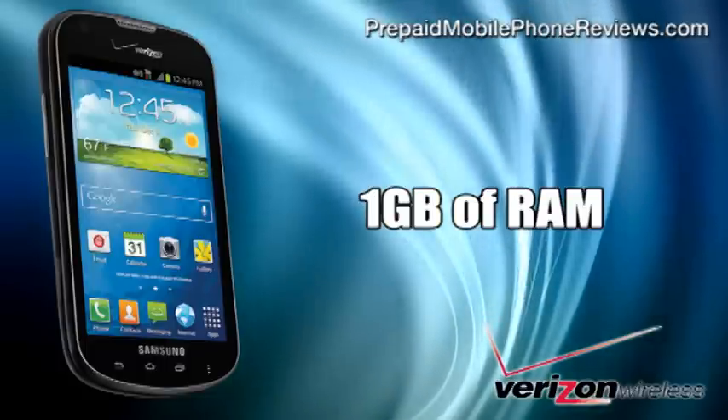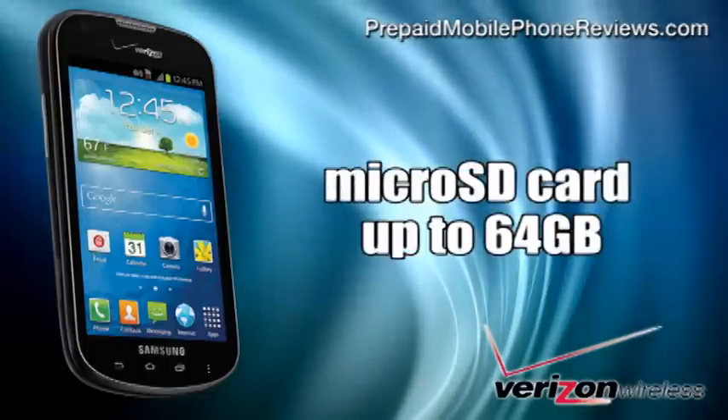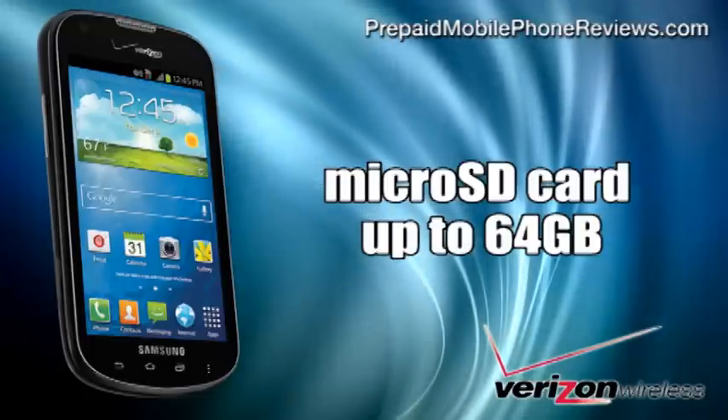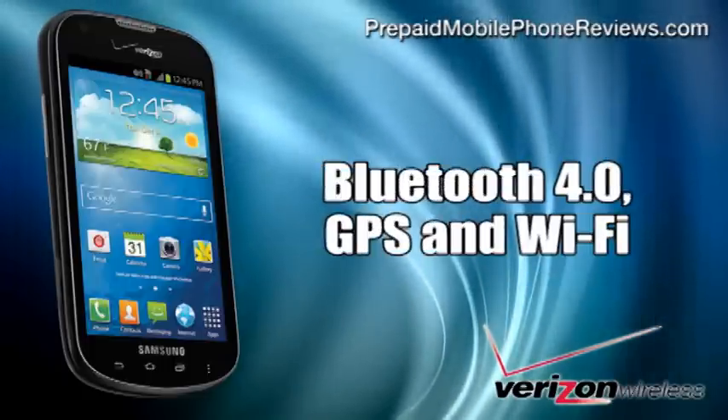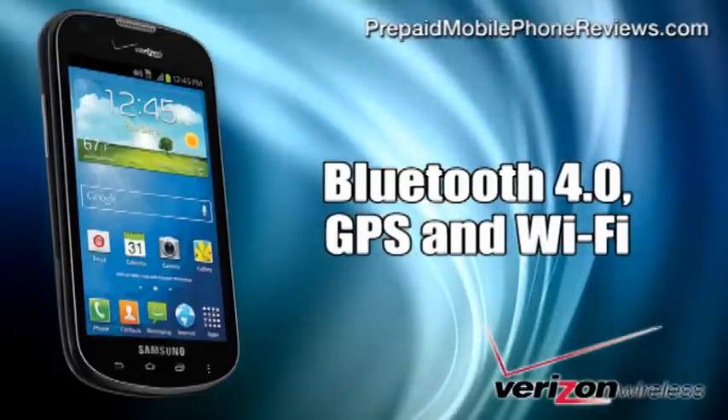Memory-wise, the Legend offers 1GB of RAM, 4GB of internal storage, and a microSD card slot for expanding memory up to 64GB. It also includes Bluetooth 4.0, GPS, and Wi-Fi for connectivity.